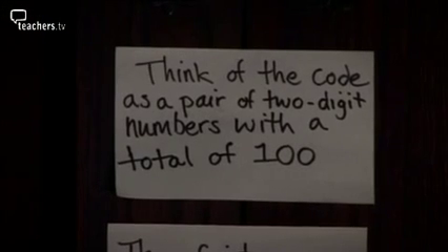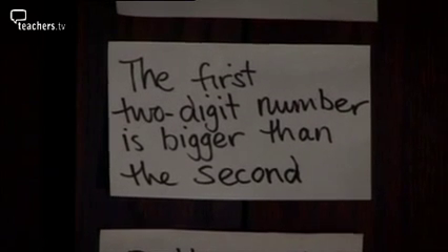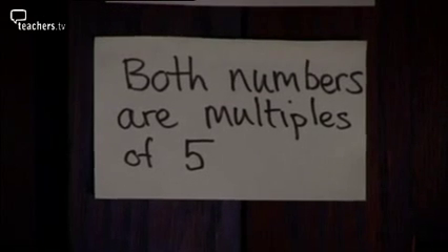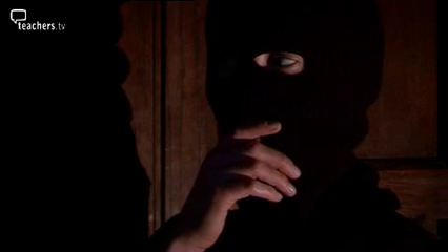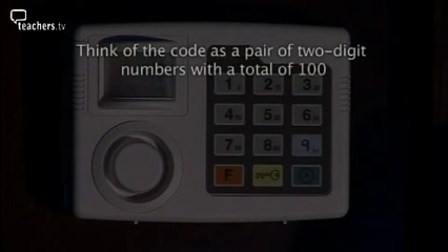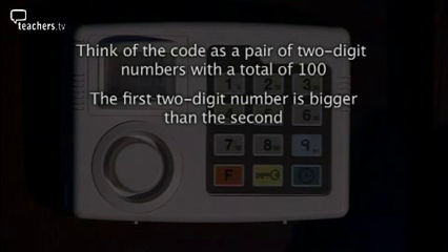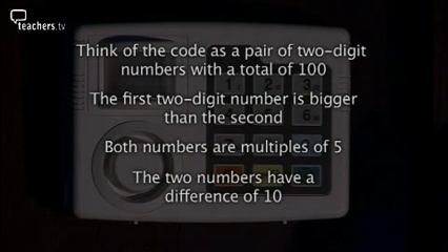Clue one: think of the code as a pair of two-digit numbers with a total of 100. Clue two: the first two-digit number is bigger than the second. Clue three: both numbers are multiples of five. Clue four: the two numbers have a difference of ten. Time to put my thinking cap on. Work out the four-digit alarm code using these four clues.